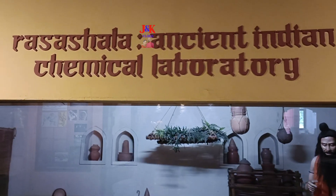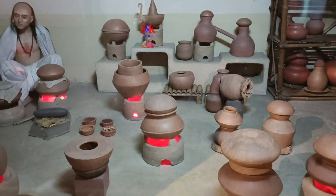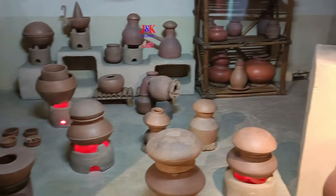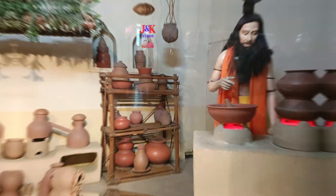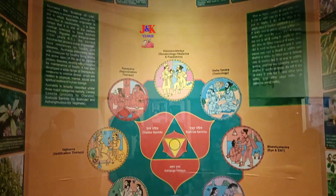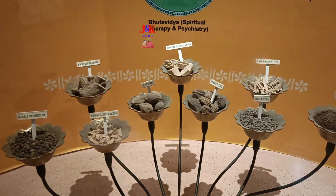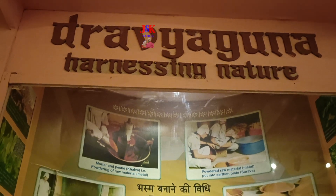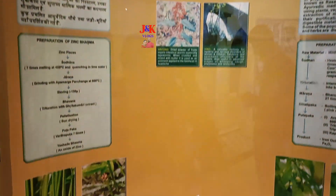Prasashala: Ancient Indian Chemical Lab — This exhibit shows how different kinds of apparatus were used in extraction of medicines in the chemical lab of Nagarjuna. Ayurveda: Ancient Indian Medical System — This exhibit tells about the Ayurveda science in the Vedic period. It introduces us to the science of life that originated in ancient India.